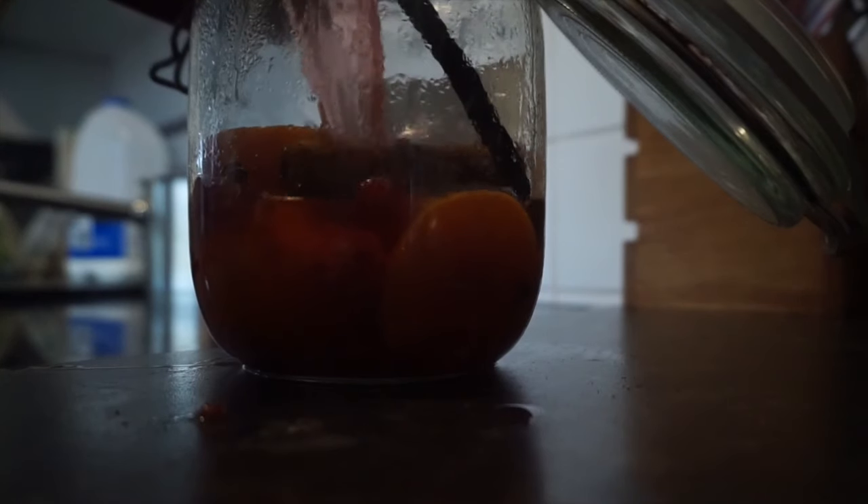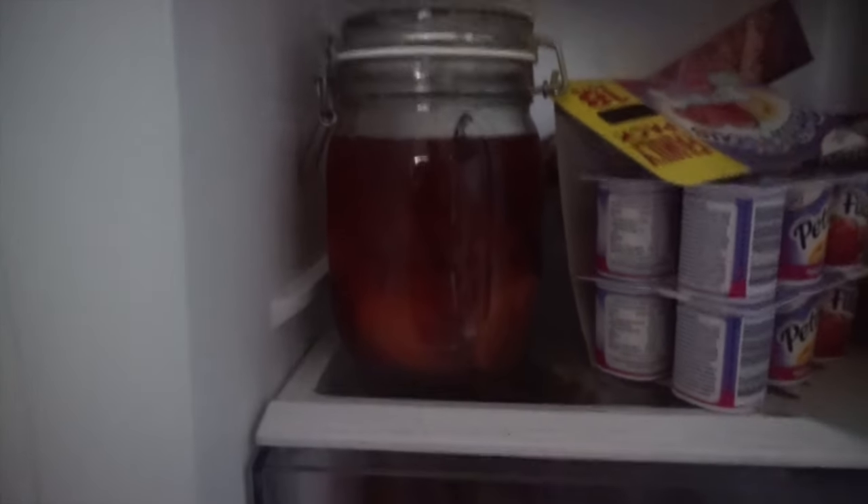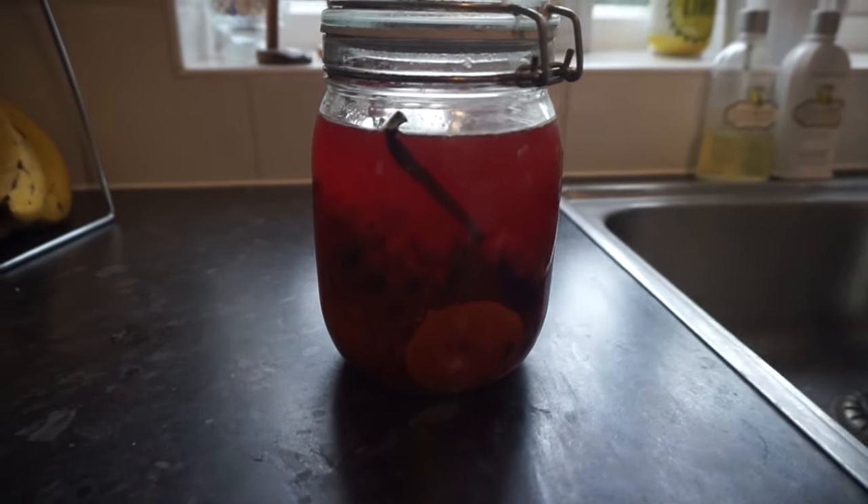Pop all of this into a mason jar — it will keep for about three weeks in the fridge, so it's really nice to give to someone as a gift. If you're ready to use it, let it simmer on the hob.